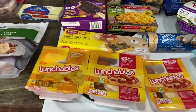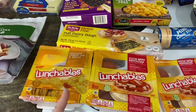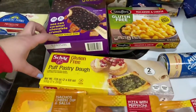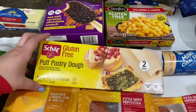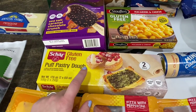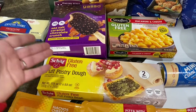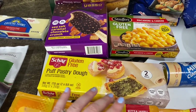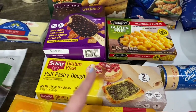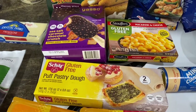I got some lunchables for the kids — Rowan always gets chips and cheese, and the boys get the pizza with pepperoni ones. I also grabbed the Char gluten-free puff pastry dough. I'm going to be making dishes for Thanksgiving morning breakfast. I made them once and they were delicious, but I didn't post because they didn't turn out exactly right. Now I know what to do differently, so I'll hopefully have a video when I make them on Thanksgiving.